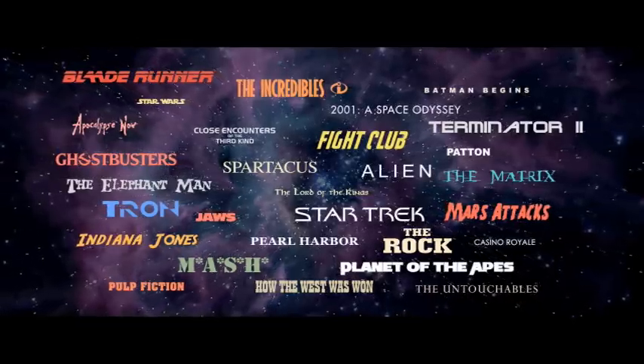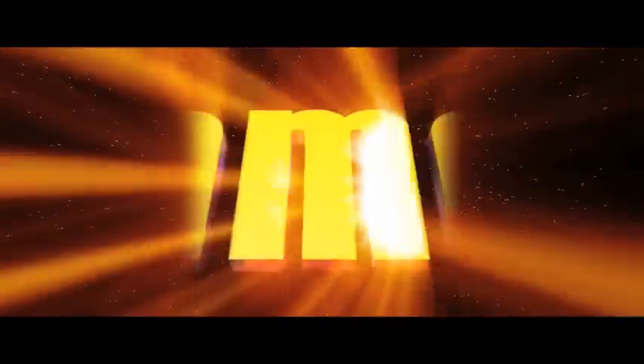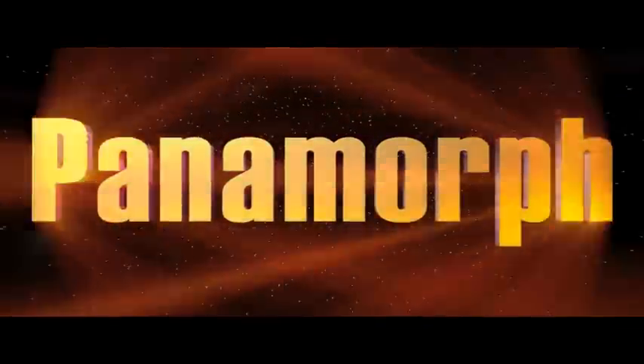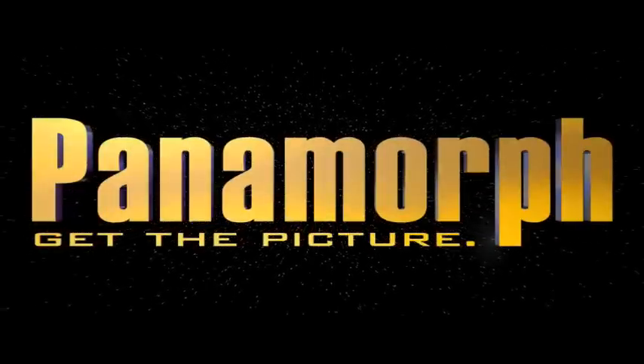Get the picture you expect, see the best movies at their very best, feel the experience of true home cinema, and fall in love with your favorite movies all over again.